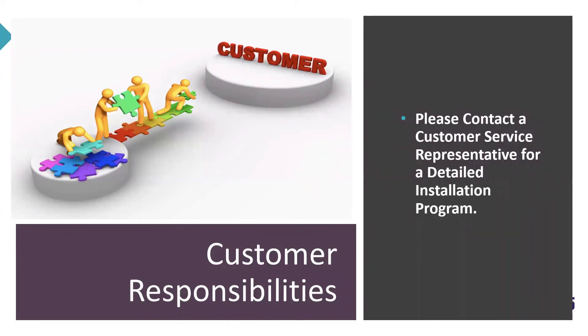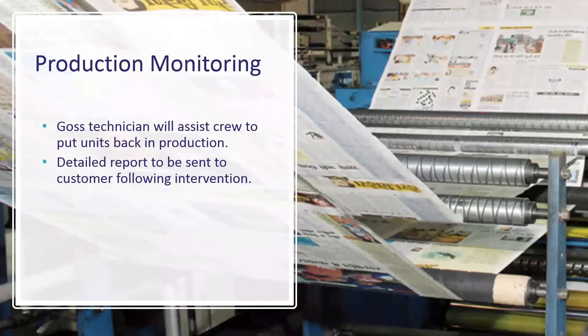Customer responsibilities vary depending on which option you choose for the upgrade. Please contact a customer service representative for a detailed installation program. We also remind customers that if you do opt to do the upgrade, take advantage of any downtime on your machine to use some of our other services — for instance, audits, inspections, or any other maintenance that needs to be done. When we're finished with the upgrade, GOSS technicians will assist your crew to make sure you go into production with no issues.